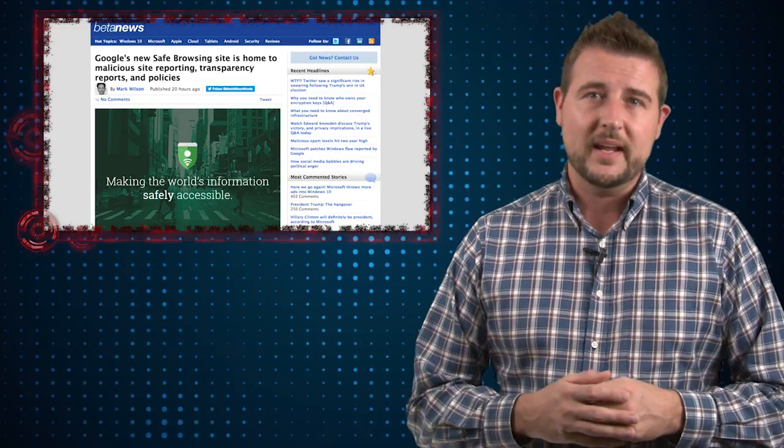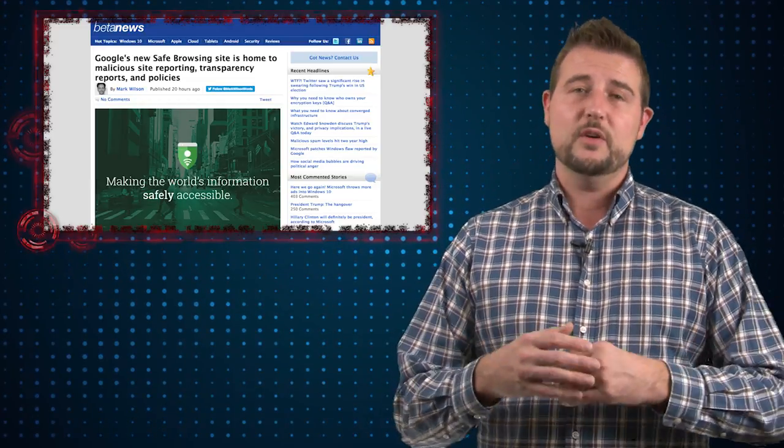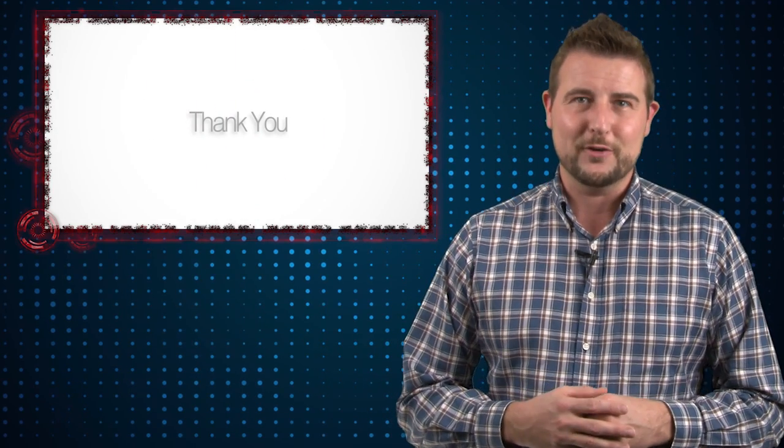If I were to give you one practical tip — even though your browser preference is your own to make — one of the reasons I do like Chrome is because of this Safe Browsing mechanism. That's it for today's story. Thank you for watching.